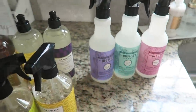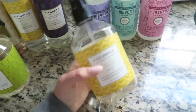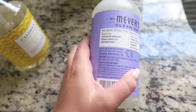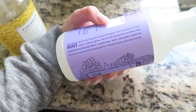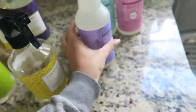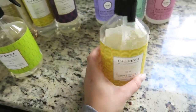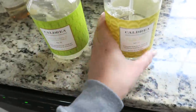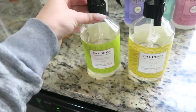I keep a secret stash in my cabinet of just the spring scents from Mrs. Meyers. I also really love the Caldrea countertop spray — it's a multi-surface spray made with all-natural plant-derived ingredients and natural essential oils. You can use it on tile floors, countertops, walls, porcelain bathroom fixtures, sealed stone, and granite. I literally use it on everything.